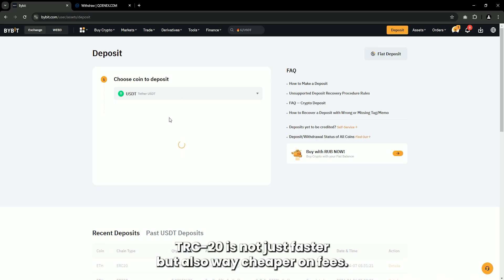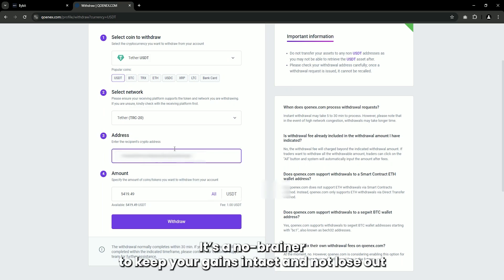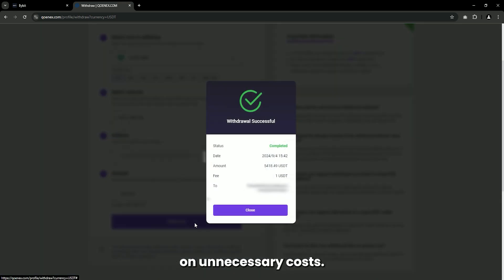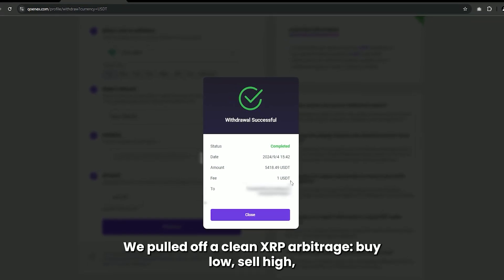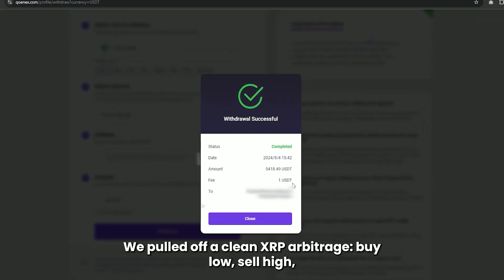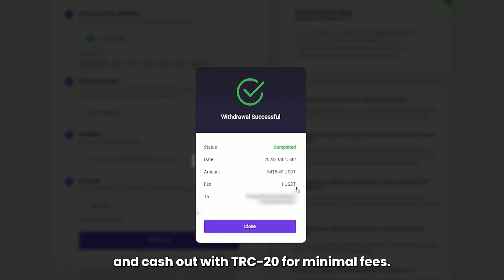Trust me, this is the move. TRC20 is not just faster, but also way cheaper on fees. It's a no-brainer to keep your gains intact and not lose out on unnecessary costs. And that's how it's done — a clean XRP arbitrage: buy low, sell high, and cash out with TRC20 for minimal fees.